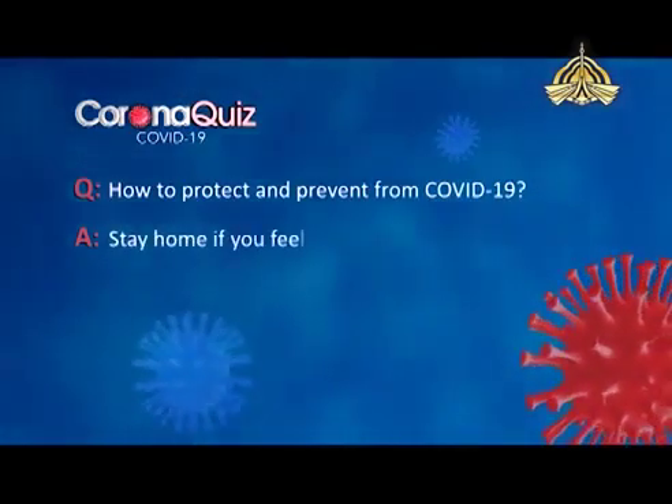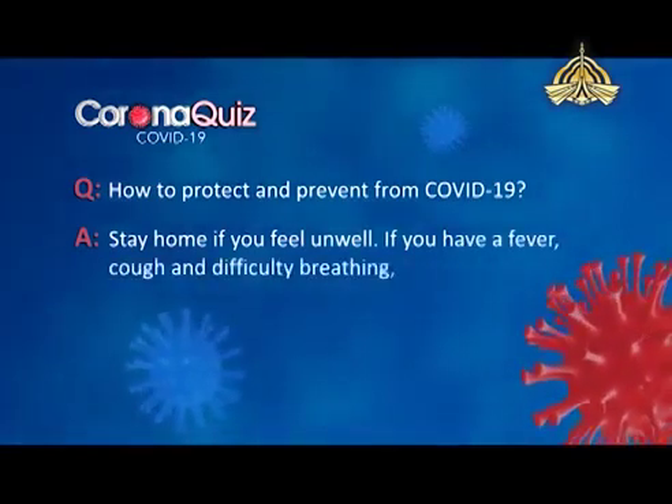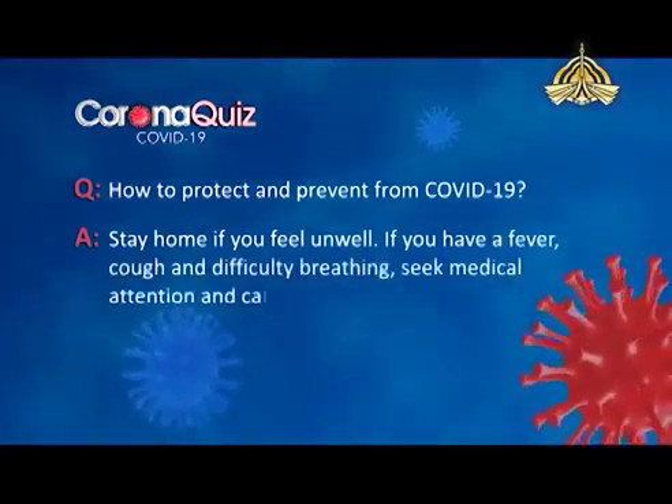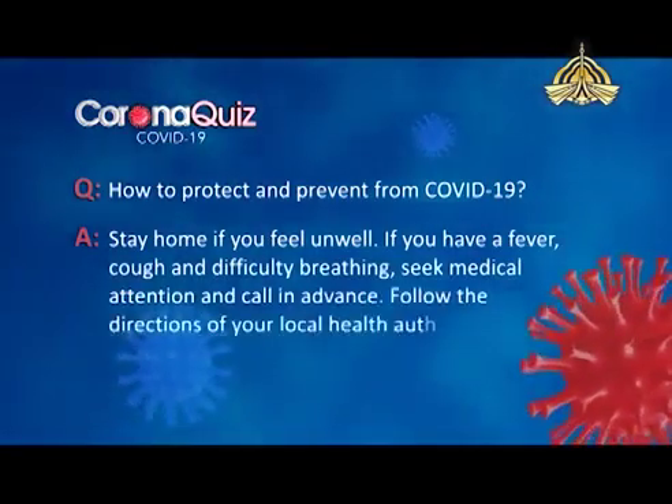Stay home if you feel unwell. If you have a fever, cough and difficulty breathing, seek medical attention and call in advance. Follow the directions of your local health authority.